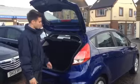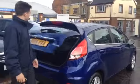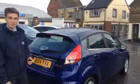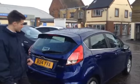And of course the parcel shelf slides right out too. So that's the 1 litre EcoBoost from Tames Service Station. Come on down and give it a go — the number is 01844 215566. Thanks!